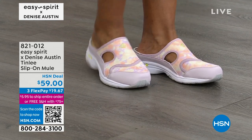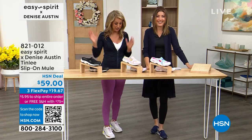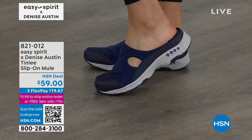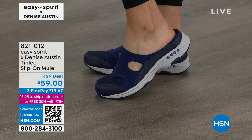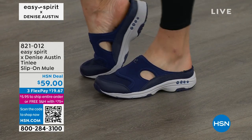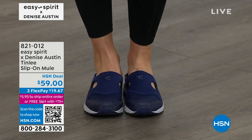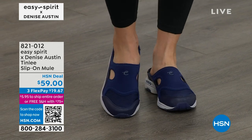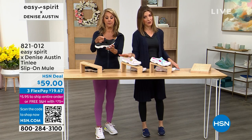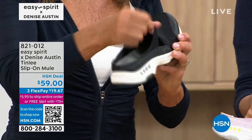They're comfy and you don't have to bend over to slip them on — you don't even have to tie your shoes anymore. They have a wonderful fit and even a little heel cup, so you're not walking on the back of the shoe. It keeps you nestled in — flexible, comfortable, lightweight, breathable. This is called the Tinley. We have an HSN deal price of $59. I'm wearing navy, and we have it in black. You don't usually see $59 for an Easy Spirit shoe.